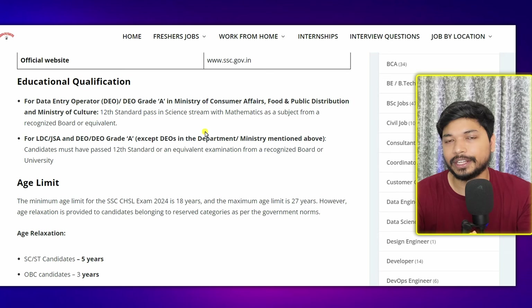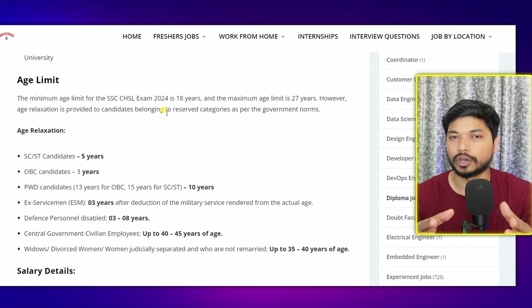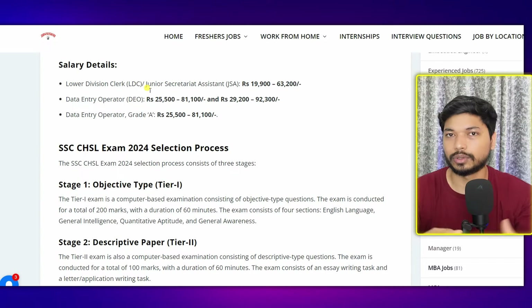For the qualification requirement: for the post of Data Entry Operator, you should have 12th pass in Science with Mathematics. For LDC and JSA, you can apply with 12th pass in any stream. Regarding the age limit, the minimum is 18 years and the maximum is 27 years for the general category. For other categories there is age relaxation as per government norms. For more details, you can download the official notification from the link in the description below.